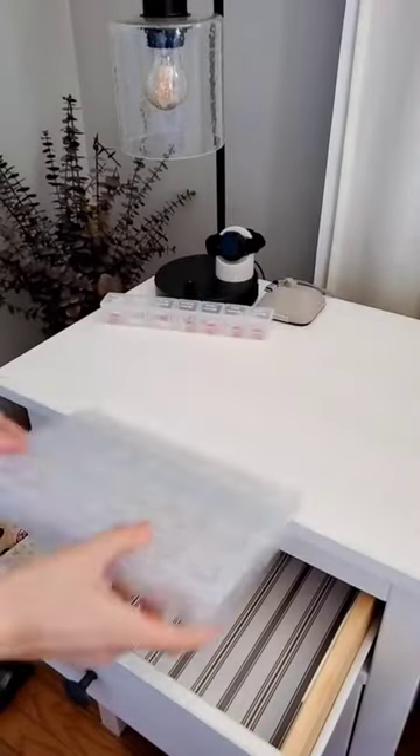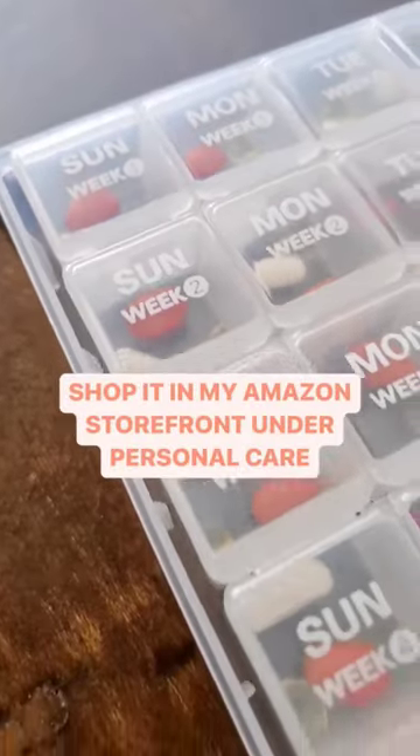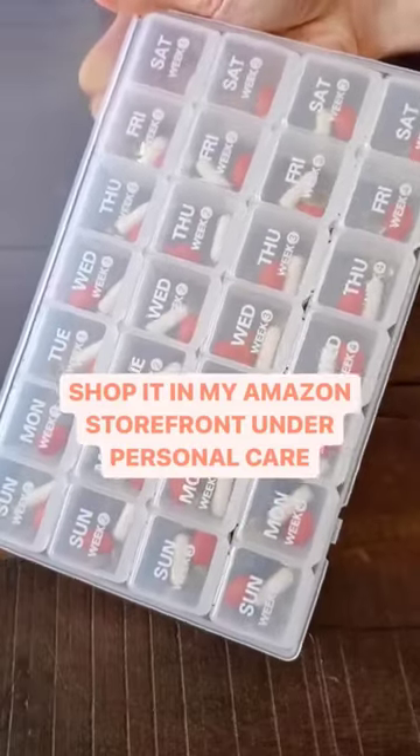The case comes in multiple colors, and I have it for you in my Amazon storefront under the personal care list. Follow for more!